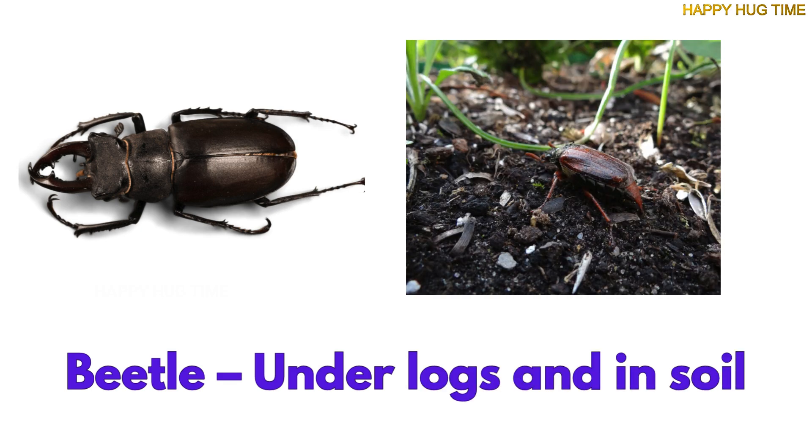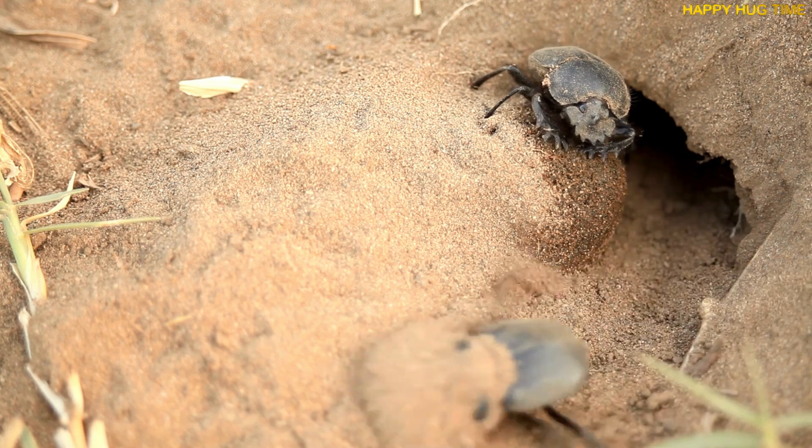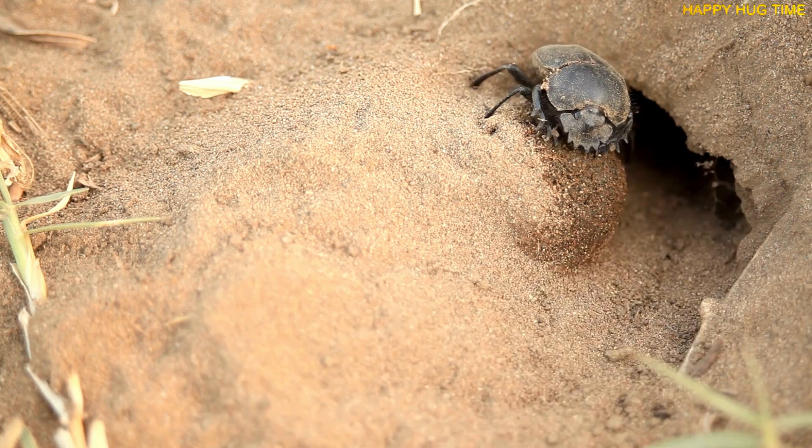Beetles love dark and damp places, under logs, and in soil. Some beetles even sparkle, like tiny jewels in the sunlight.